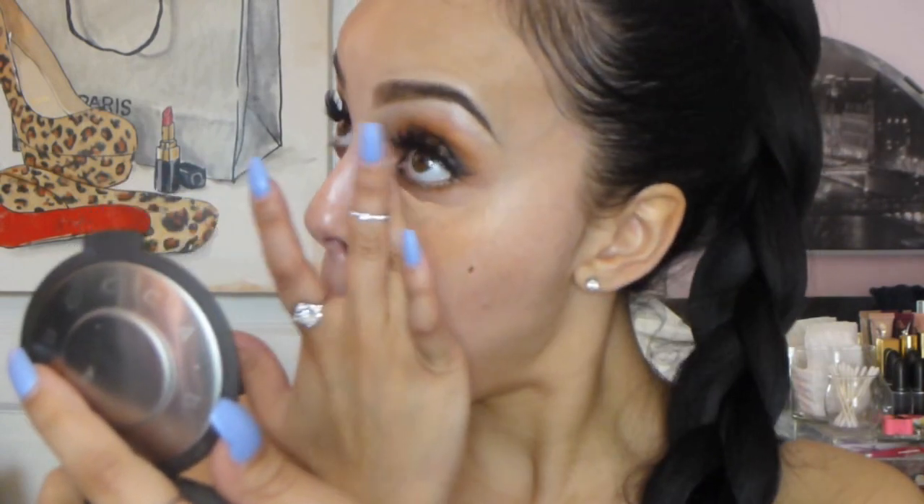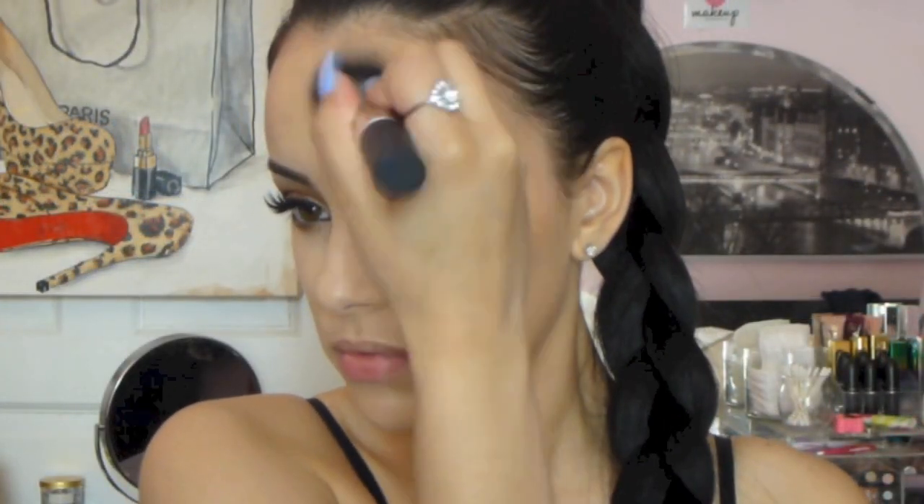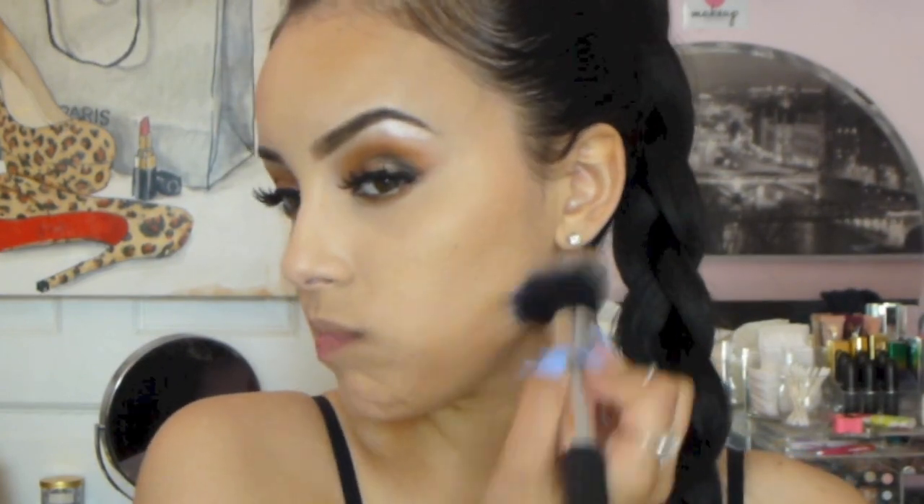I'm not going to get into everything I used on my skin since I have a foundation routine coming up, but I did use the Cover Effects drops and the Kevin Aucoin Liquid Lighting. Then I took my Hourglass Ambient Lighting bronzer — which you guys know I love — and just warmed up and brought life back to my face a little bit.